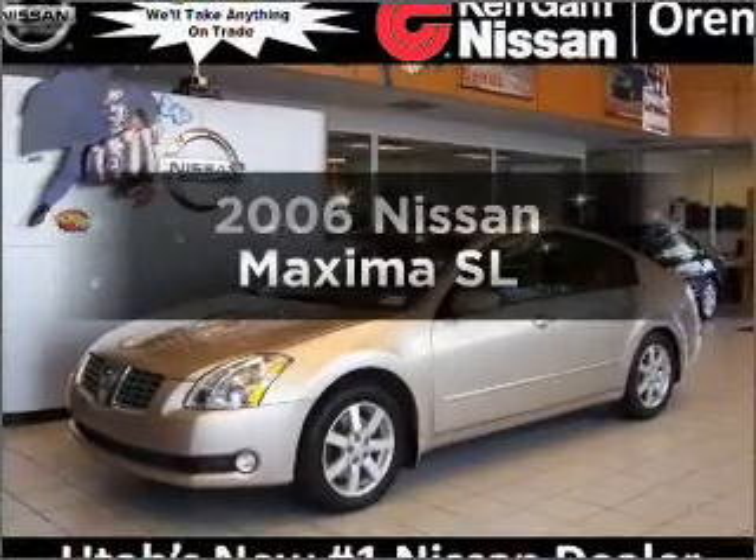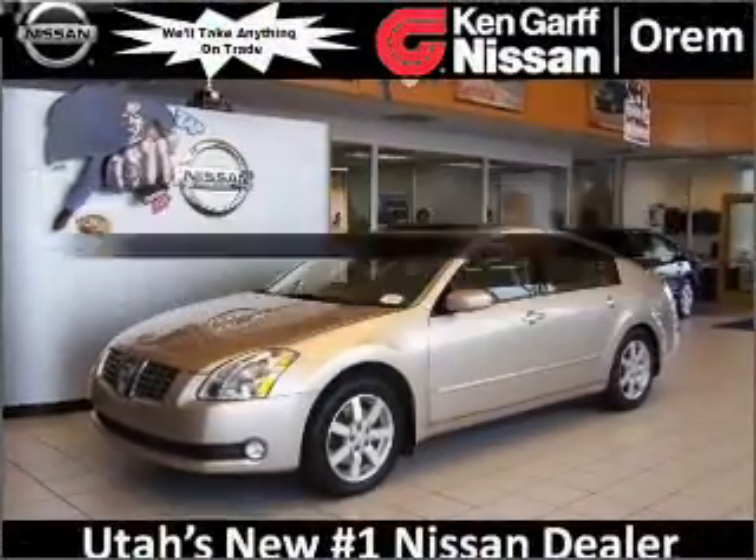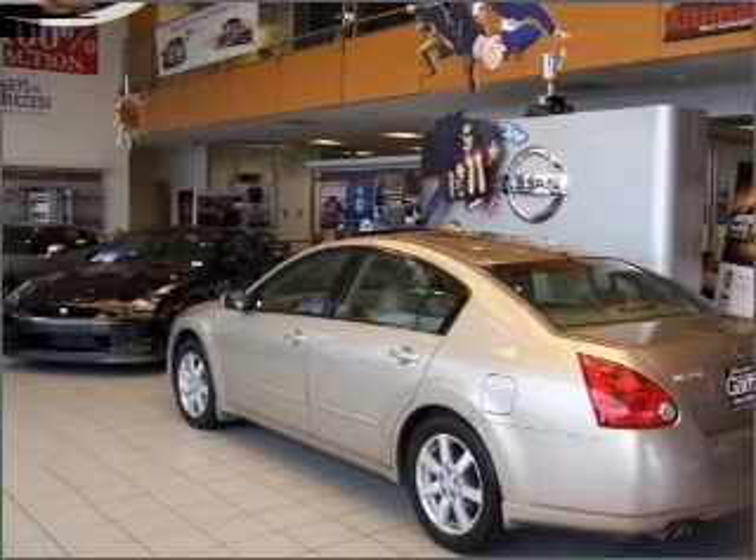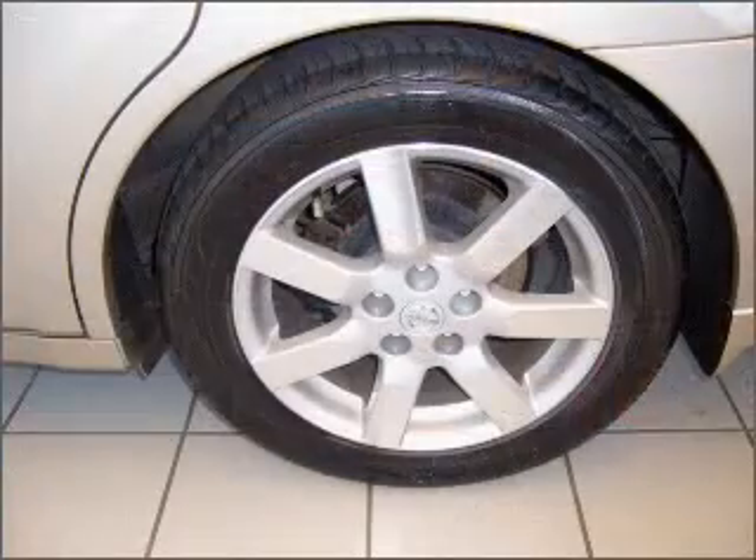Check out this 2006 Nissan Maxima. This is the set of wheels you've been looking for, with a solid 6-cylinder engine connected to a smooth shifting automatic transmission.